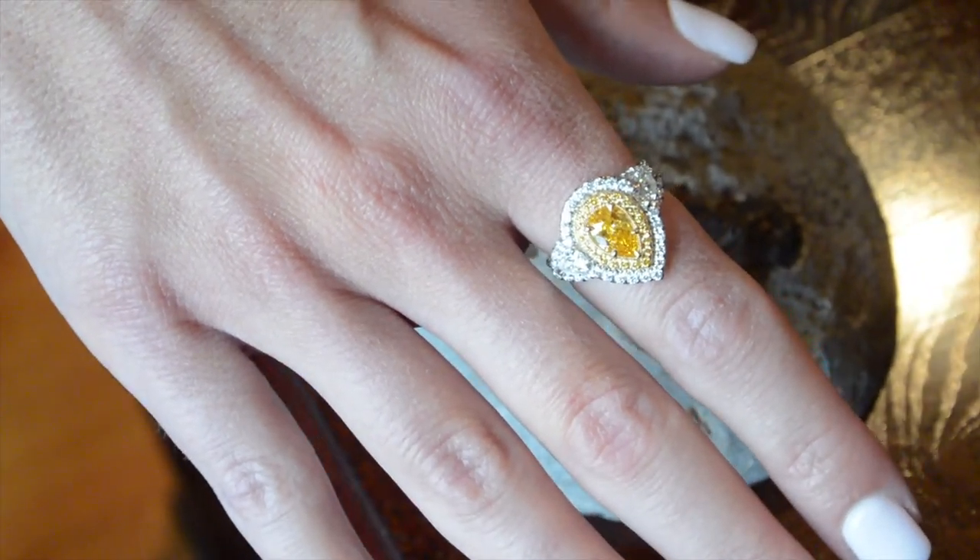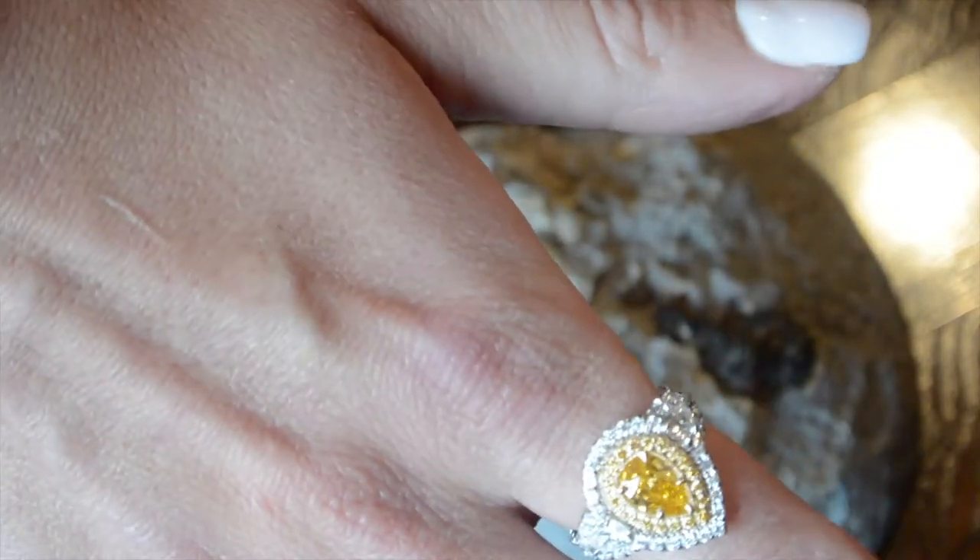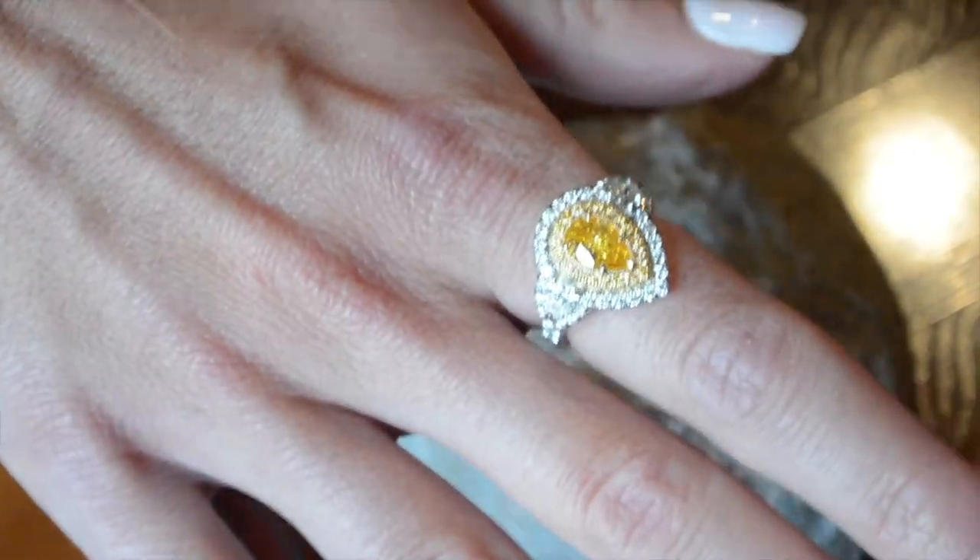Melanie, how does it feel on your hand? It feels good. Very comfortable. I don't feel like I'm going to poke somebody's eye out with this big diamond here. Nice.